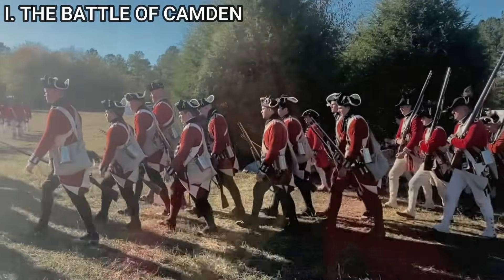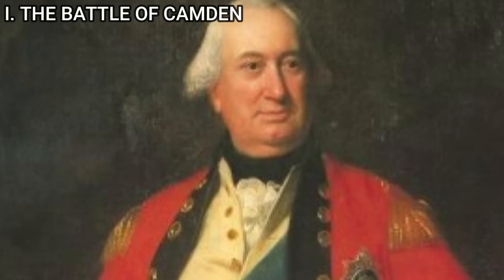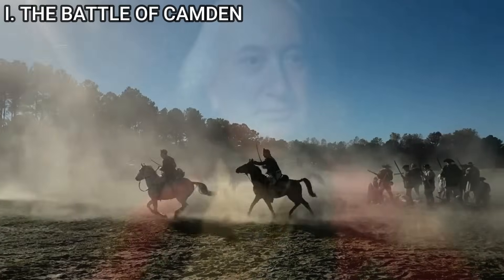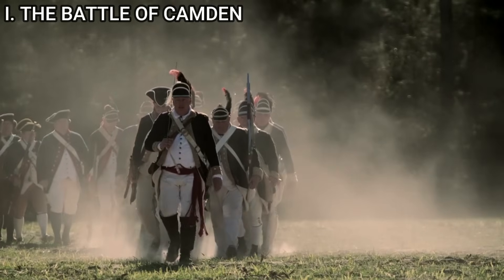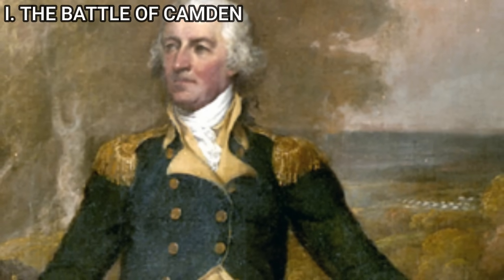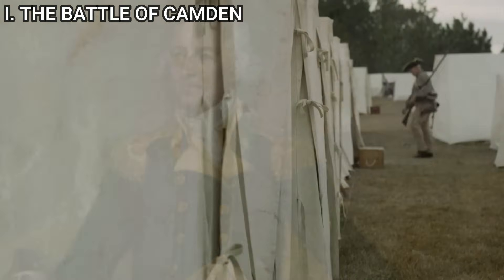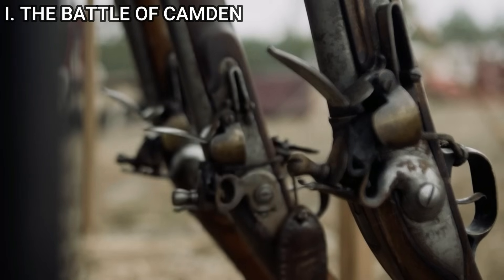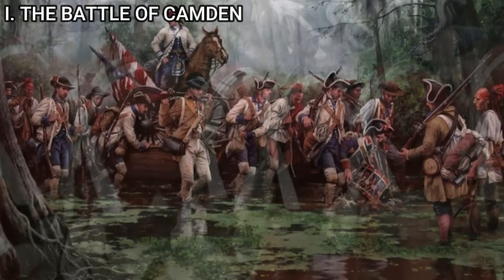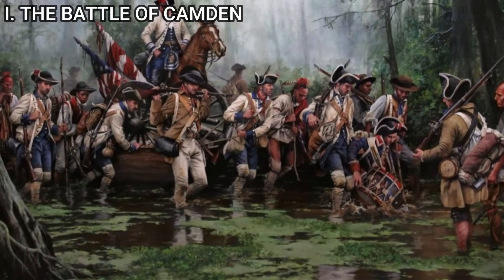The British forces were commanded by General Charles Cornwallis, a seasoned officer with a keen understanding of military tactics. Under his leadership were well-trained regulars, including the feared Tarleton's Legion, a mixed force of infantry and cavalry. The American forces, led by General Horatio Gates, comprised a mix of Continental Army troops and militia units from various states. Gates was known for his earlier success at the Battle of Saratoga, but faced a daunting challenge at Camden. The British army numbered approximately 2,000 experienced regulars, while the American forces were larger at around 3,000 troops but less homogenous, including many less experienced militia soldiers.